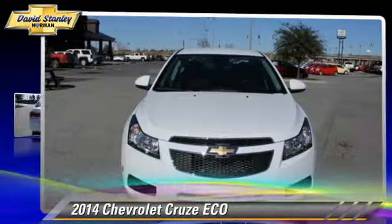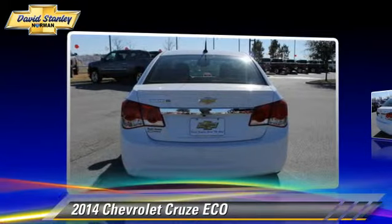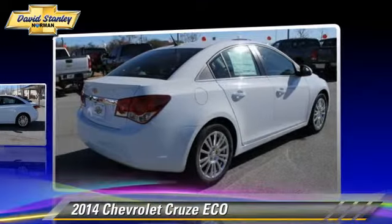Powered by a turbo four-cylinder engine with a six-speed automatic transmission, this vehicle is well equipped. This Chevrolet features powered door locks, cruise control, and a rear spoiler.